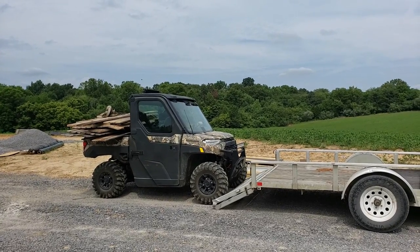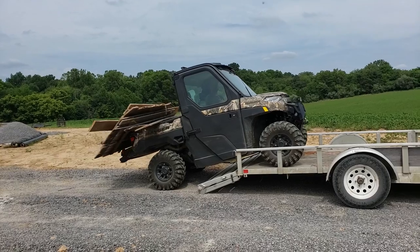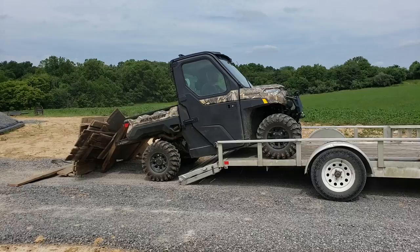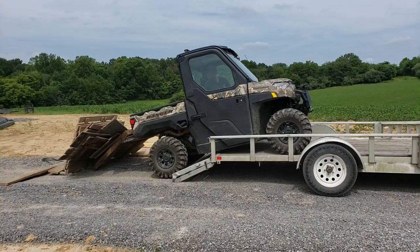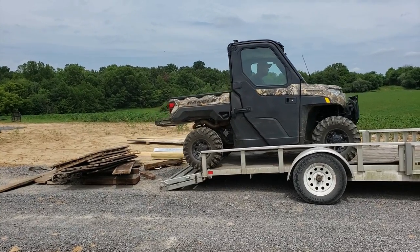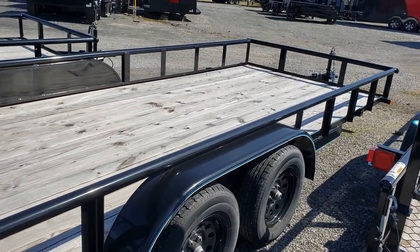My trailer was in a little bit of rough shape — the wires had blown out and I had to have them redone, the fenders were bent up, and there were some cracked aluminum welds. I figured they were going to offer me about a thousand bucks, maybe even $800 for a trade-in. But to my surprise, he offered me $2,500 for the trade-in on that aluminum one, which I gladly jumped on.